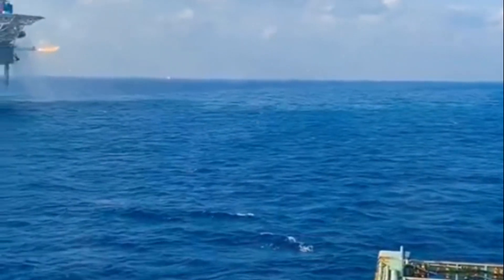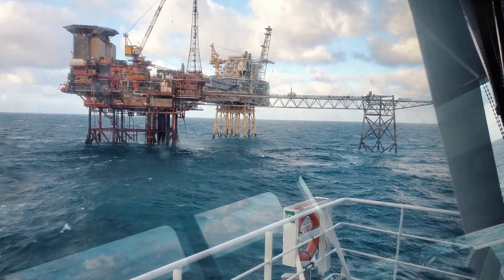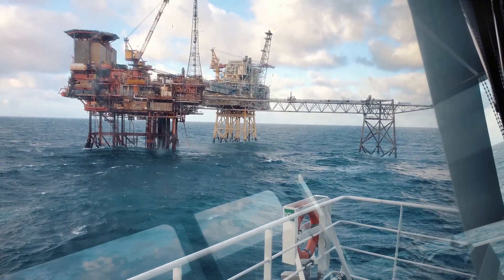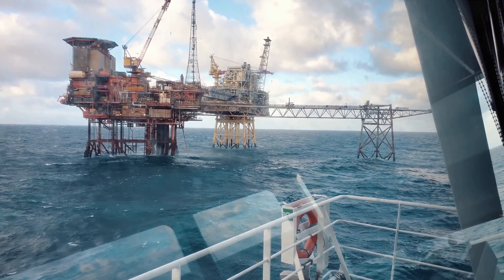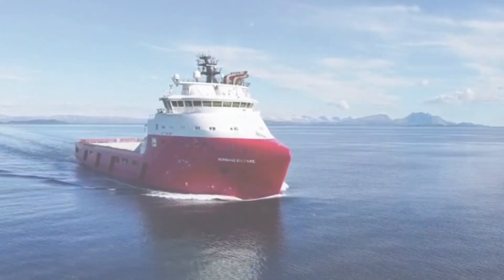Finally, we have the Multipurpose Support Vessels, or MPSVs. As their name suggests, these vessels are jack-of-all-trades, capable of performing a range of tasks, including construction, repair, and maintenance of offshore installations.